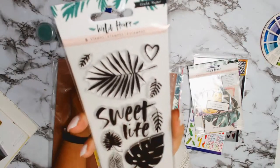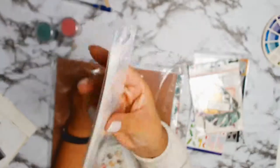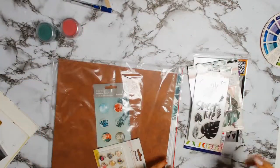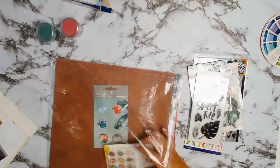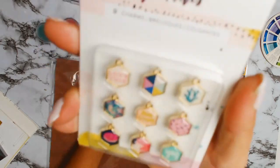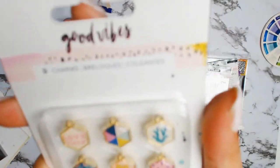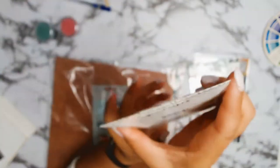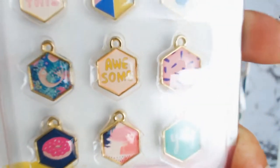Next is the Wild Heart stamp set from Crate Paper — I do actually use this in my very first layout, so wait and see what I do with it. And then there are these gorgeous little dangly charms — for lack of a better word — from Good Vibes. Not sure what I'll do with them, but I'm sure I'll find something.